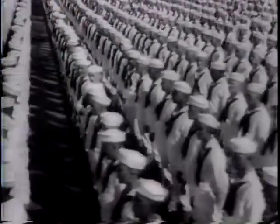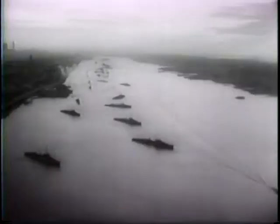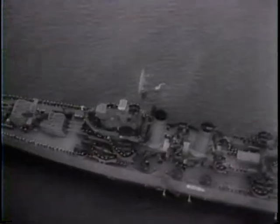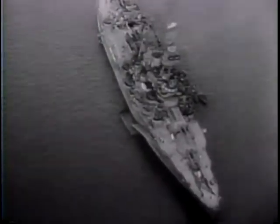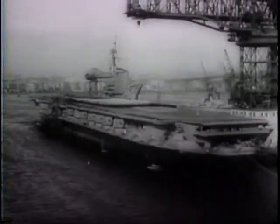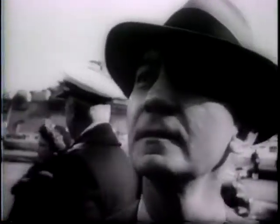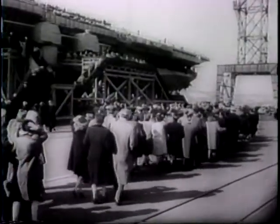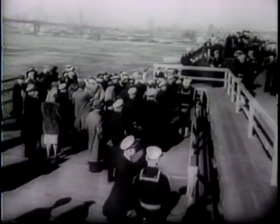Navy Day, 1945. America salutes its Navy. In New York City and in every major United States port, the fleet is on parade. In the Hudson River, 50 fighting ships await inspection by the President of the United States. At Brooklyn Navy Yard, a mighty carrier built for war is ready for its peacetime commissioning. Secretary of the Navy Forrestal arrives for the dedication of the Franklin D. Roosevelt, the late President's widow with him. Lieutenant Commander Franklin D. Roosevelt Jr. is present. An outboard elevator brings the party up to the flight deck.